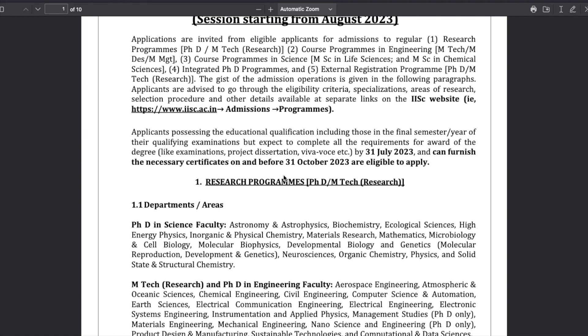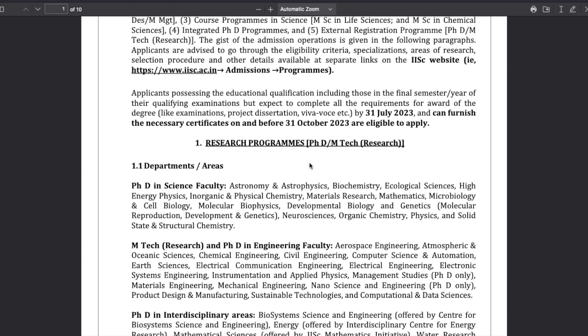If you are in the final year of MSc or your course and are about to finish before 31st of July, you can take admission. You can furnish the necessary certificates till 31st of October - that is the extension period given to provide certificates. There are other programs as well like MTech, integrated PhD, and integrated MSc programs - you can read about them in the notification.